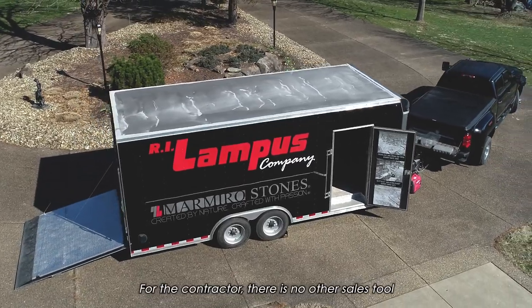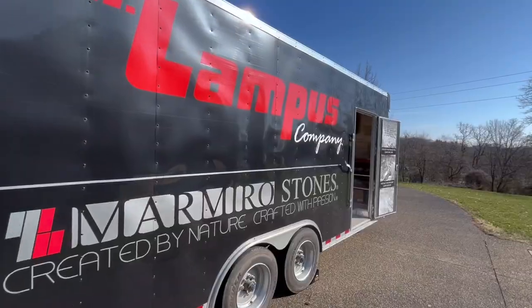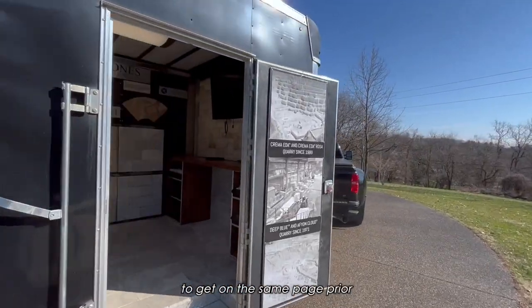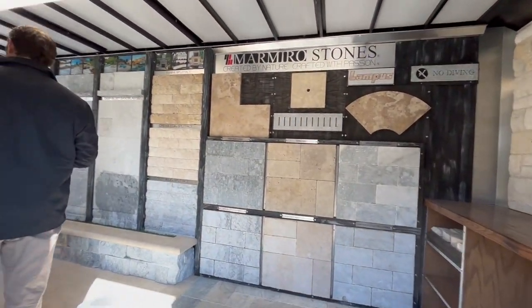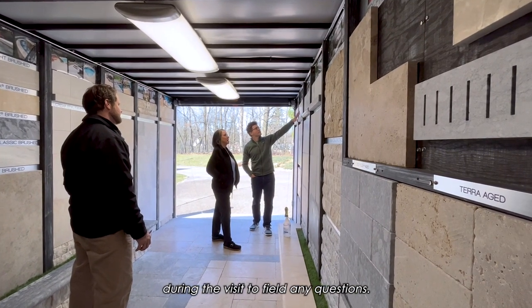For the contractor, there is no other sales tool that can make the impact that this free service does. A Lampus representative and the contractor will have the opportunity to get on the same page prior, so the right samples are on hand the day of the visit. A Lampus team member is also present during the visit to field any questions.